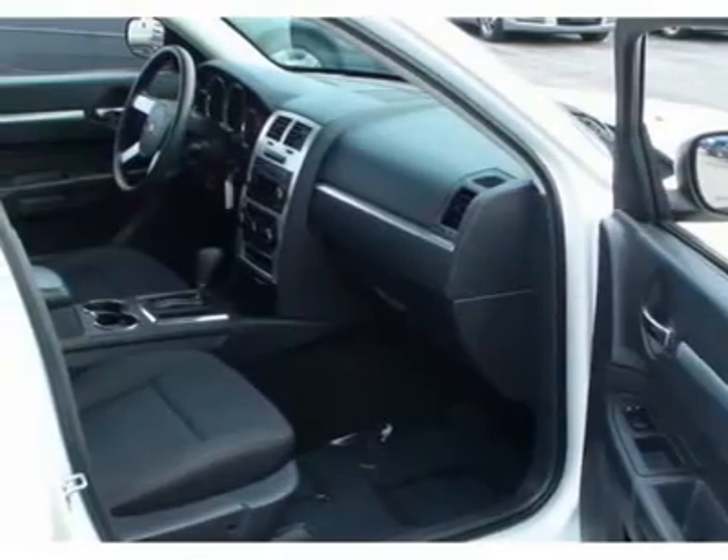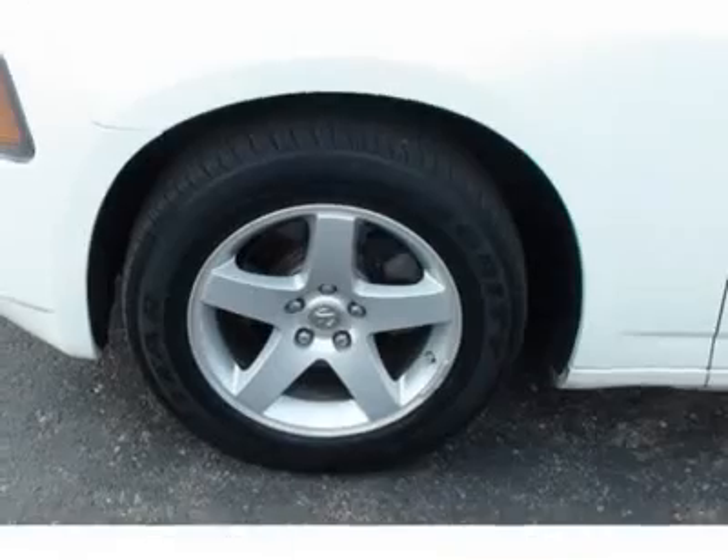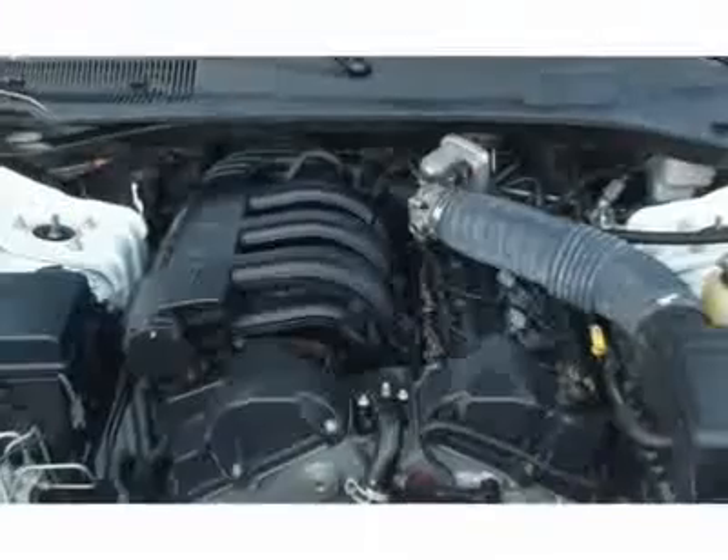What are you waiting for? Come in for a test drive today. Be an informed buyer when making this purchase and review the Carfax history report now for free.